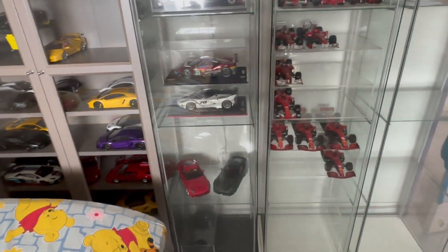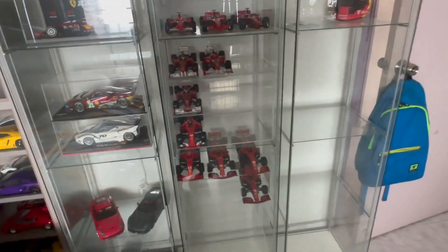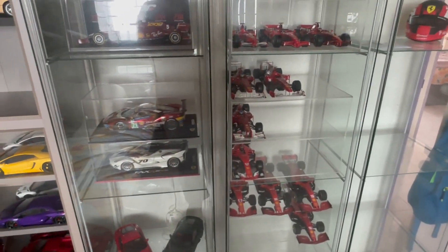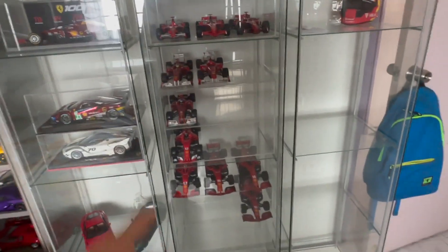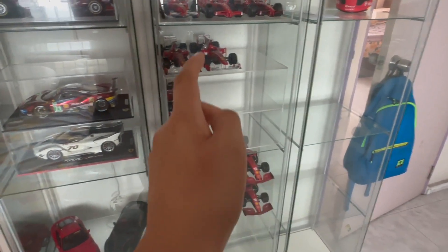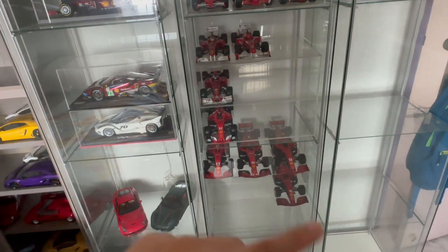F1 collection wise, I'm getting last year's special edition Monza 75th Anniversary to place right on top here, and also last year's regular livery F1-75 to go alongside the 2020 and 2021 cars. The 2023 car will most probably come next year in 2024.